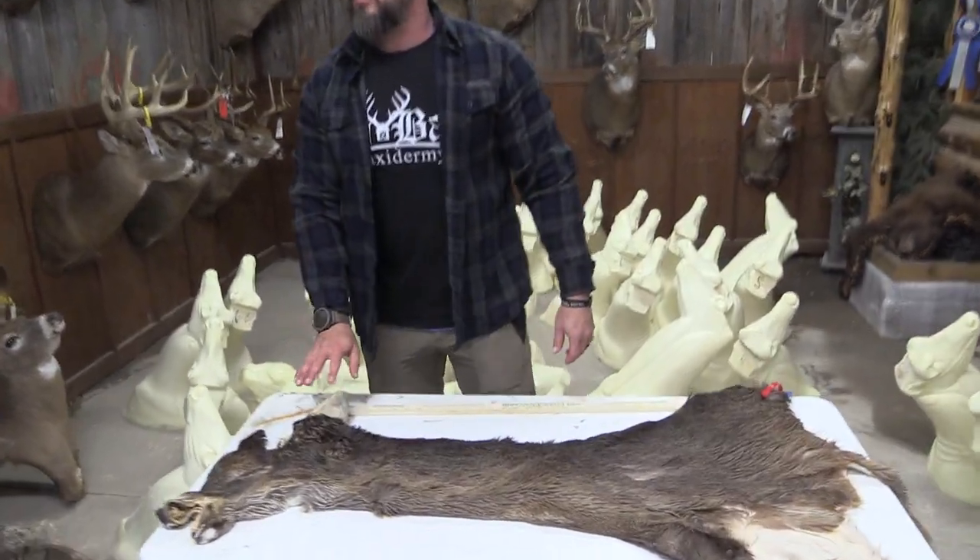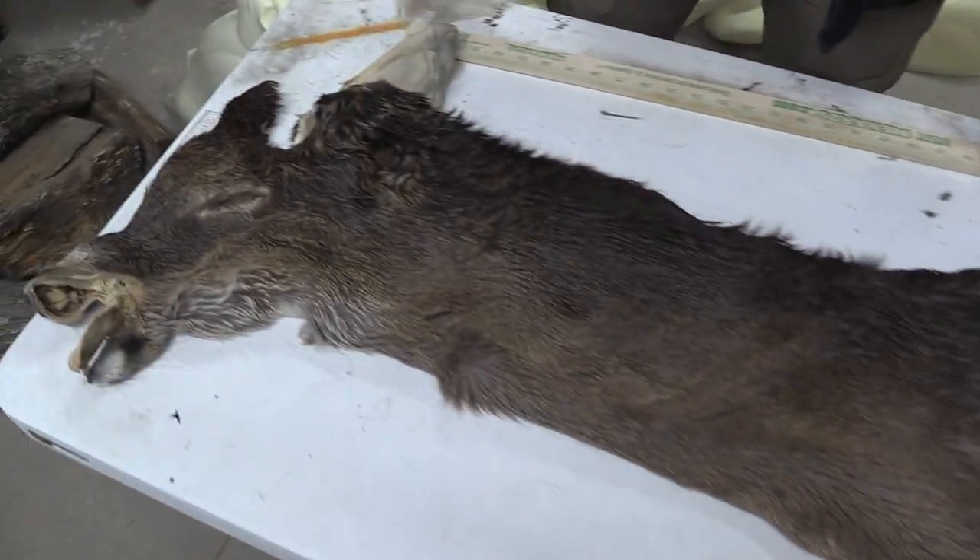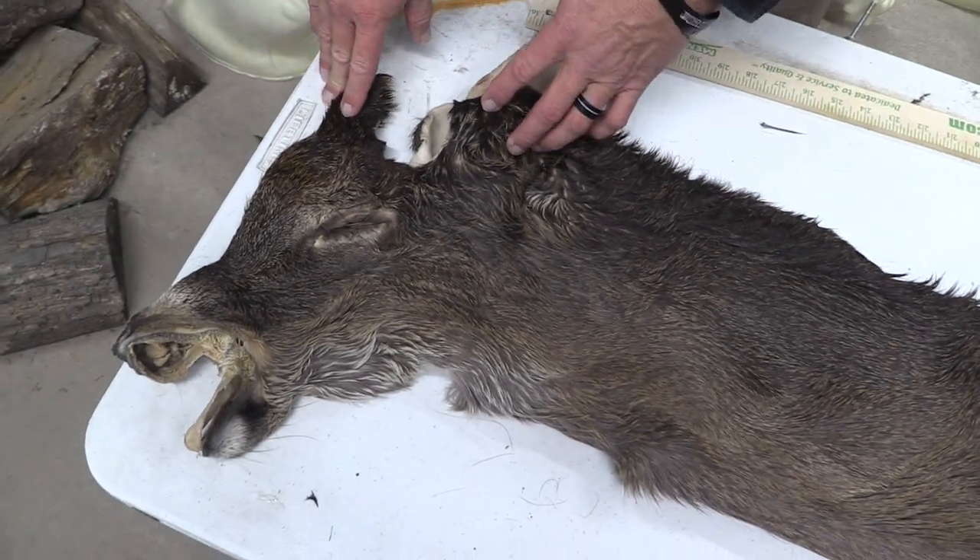Hey guys, it's John with Old Barn Taxidermy. This is going to be tag number 1875. This hide measures out seven and a half by 21.